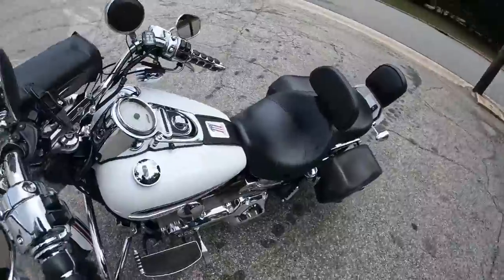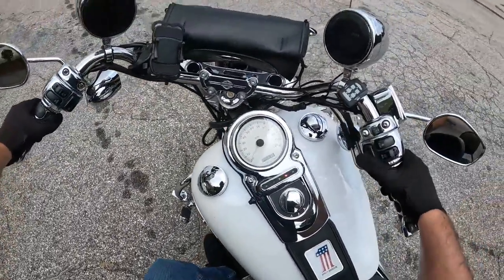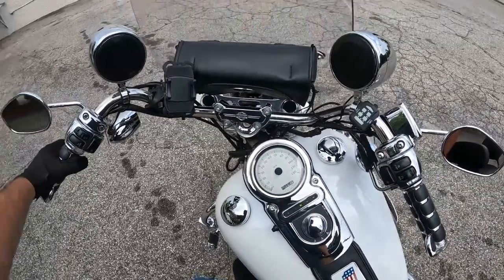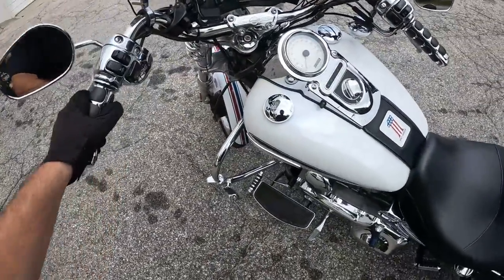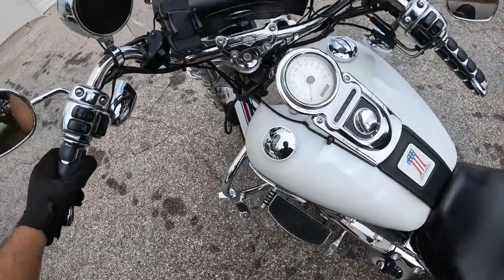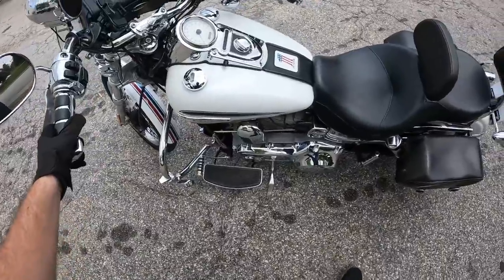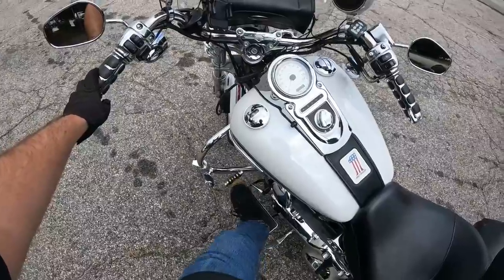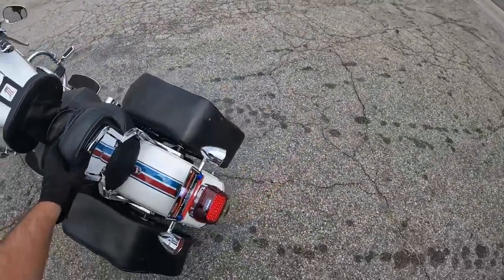Let's go ahead and start this thing up, let you guys hear it. Pretty good — it originated in Asheboro, it looks like. It does have that little extended shifter lever there so you can get your foot on it a little bit easier.